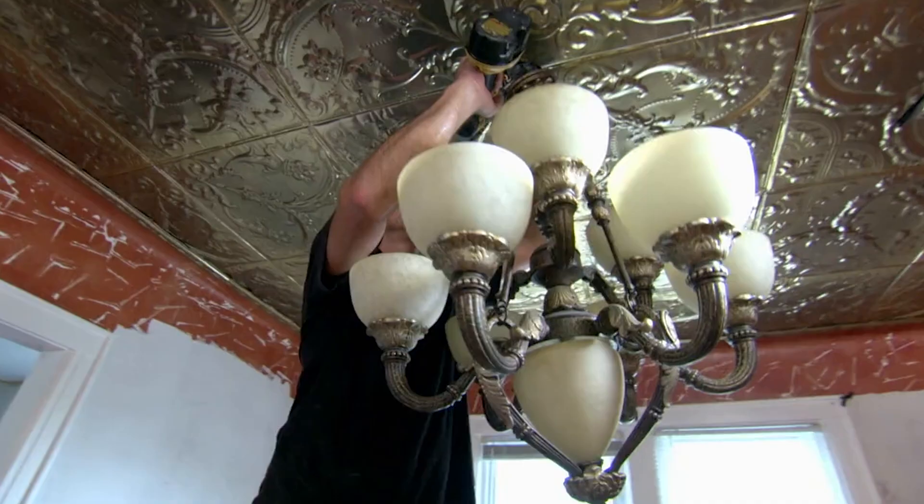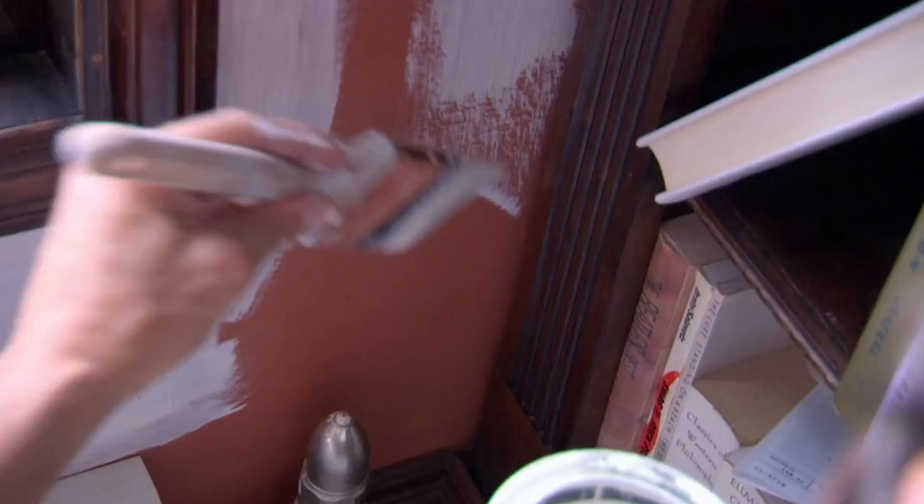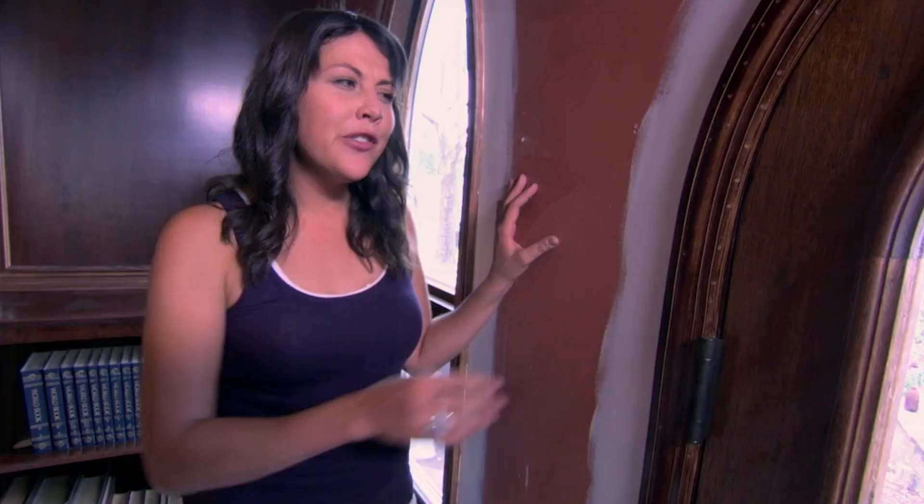To give the living room the contemporary feel buyers are looking for, the chandelier has to go. There are great architectural details in the room — like the cathedral windows and bookshelves — but they're not standing out against the red paint. The walls will be painted white marble so all the lovely detail becomes visible.